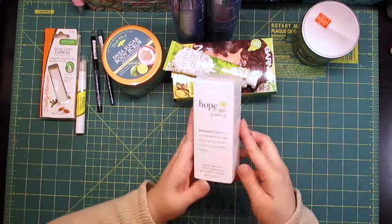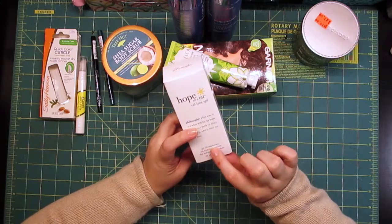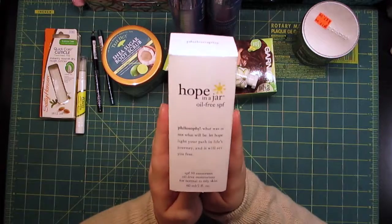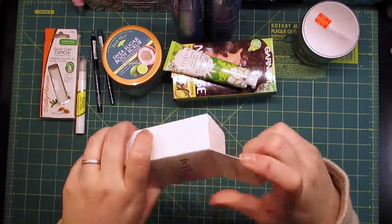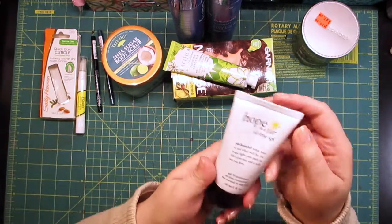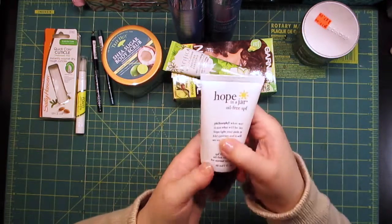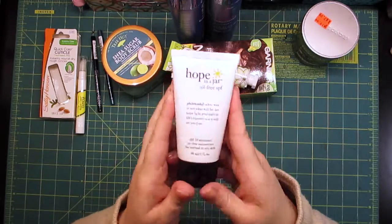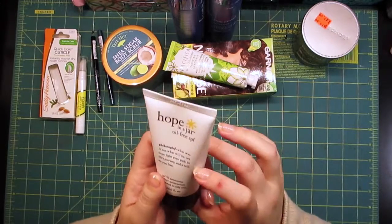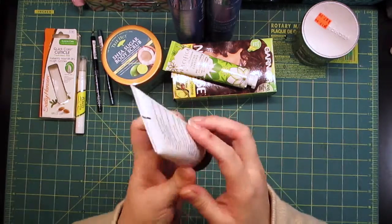The last thing I picked up was this Hope in a Jar oil-free SPF 30 sunscreen moisturizer for normal to oily skin from Philosophy. It was fairly pricey — about $42 — but I had coupons and points so I got lucky. It's a two-ounce squeeze bottle and honestly for the price it's a really cheap-looking container.